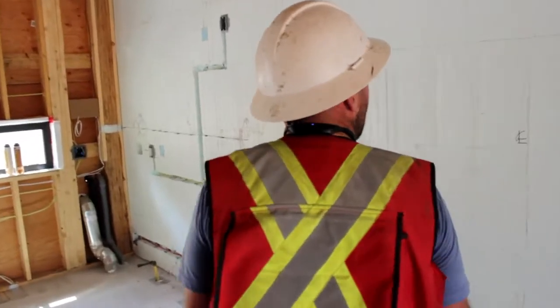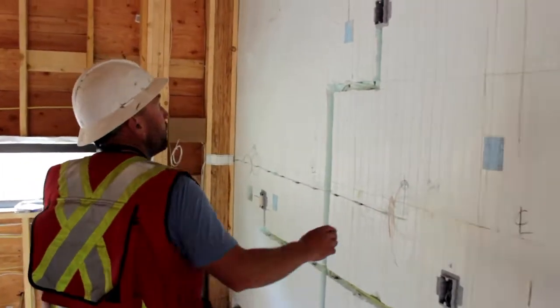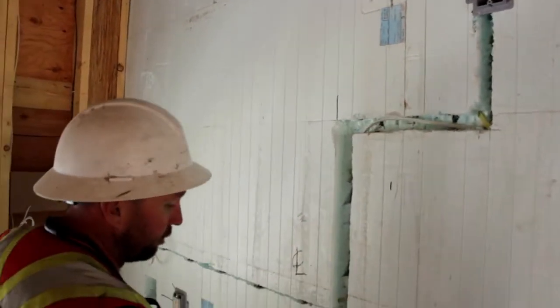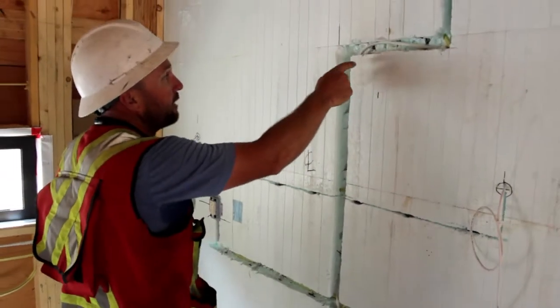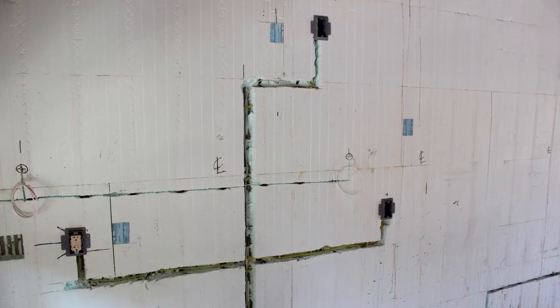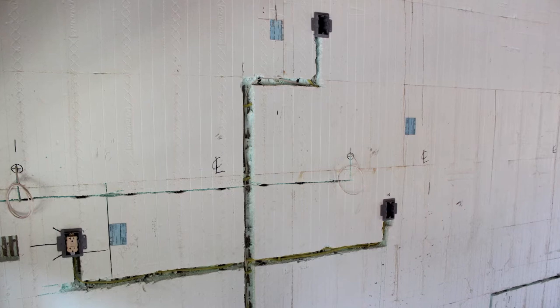For electrical, you just come along with a skill saw, cutting it out — set it to depth so you don't cut into the concrete — cut a little channel in there and then with a hammer just come along and scrape it out.